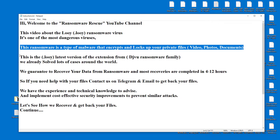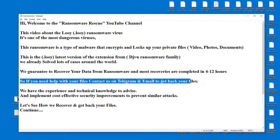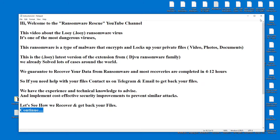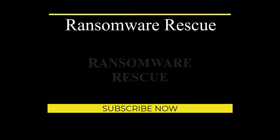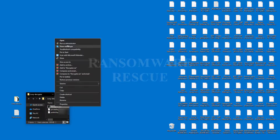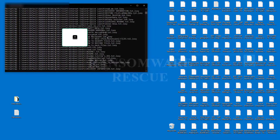We have already solved lots of cases around the world. We guarantee to recover your data from ransomware, and most recoveries are completed in 4 to 12 hours. So if you need help with your files, contact us on Telegram and email to get your files back. We have the experience and technical knowledge to advise and implement cost-effective security improvements to prevent similar attacks.